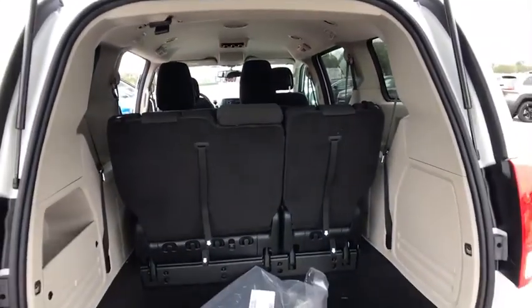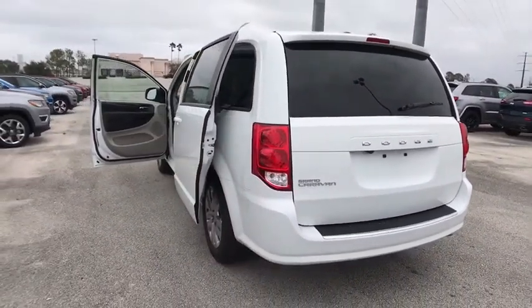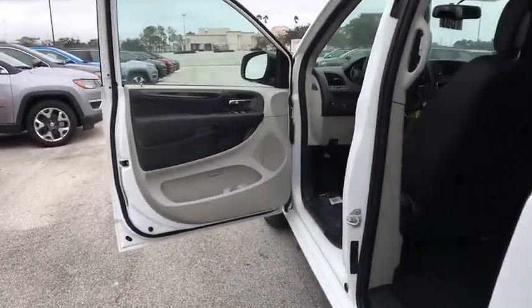Rear defrost, front wheel drive, power windows, trip computer, child safety locks, power door locks, CD player, MP3 player, bucket seats. This isn't just a vehicle.